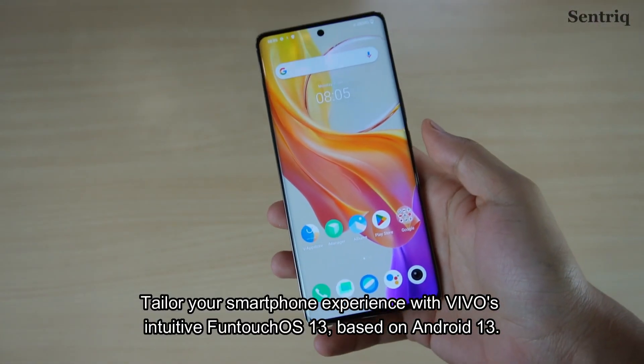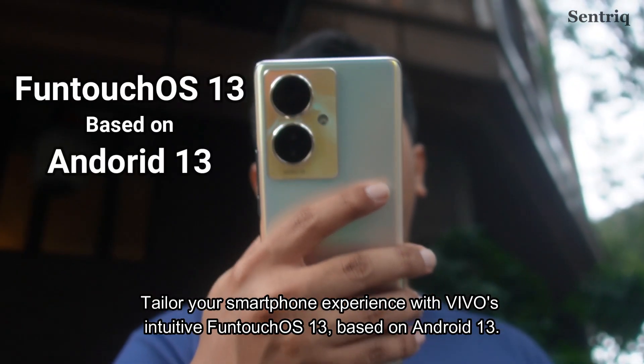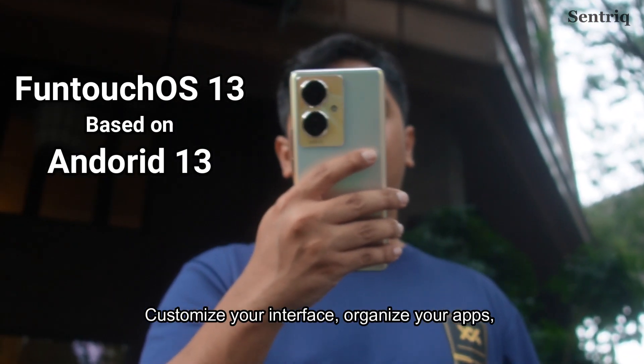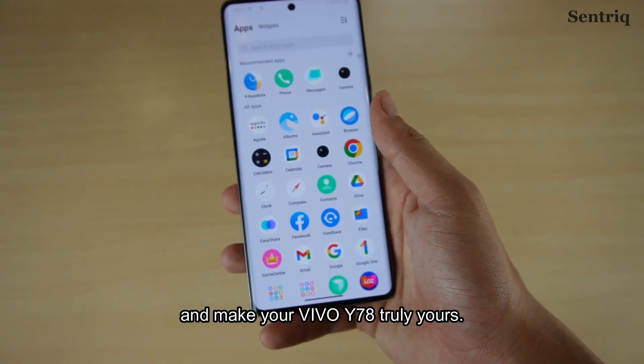Elevate your smartphone experience with Vivo's intuitive Funtouch OS 13, based on Android 13. Customize your interface, organize your apps and make your Vivo Y78 truly yours.